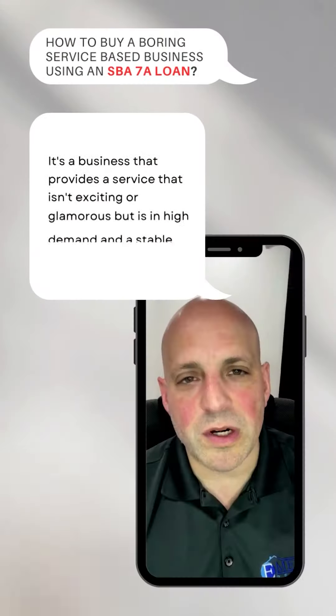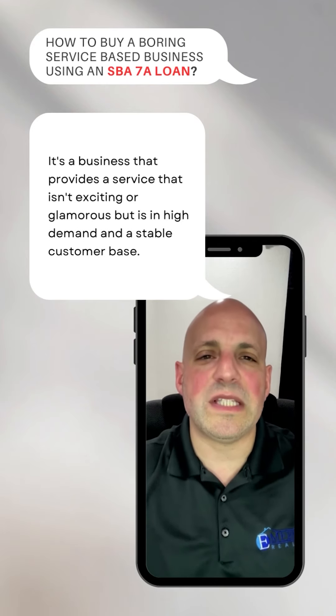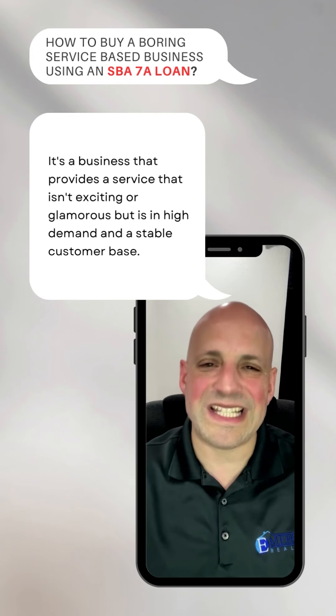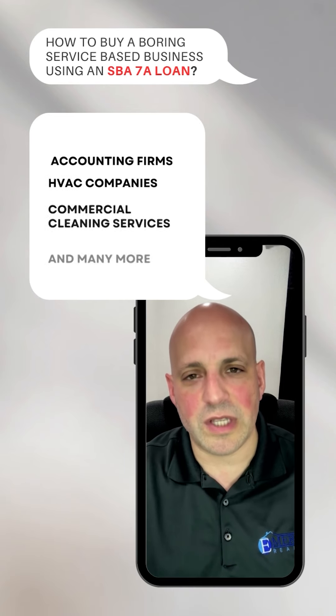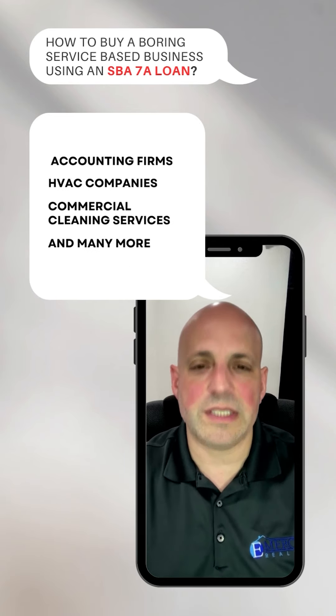You might be wondering what exactly is a boring service-based business? Well, it's a business that provides a service that isn't exciting or glamorous, but is in high demand and has a stable customer base. Examples are accounting firms, HVAC companies, commercial cleaning services, and many more.